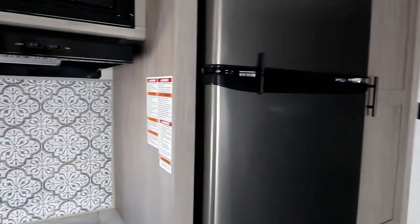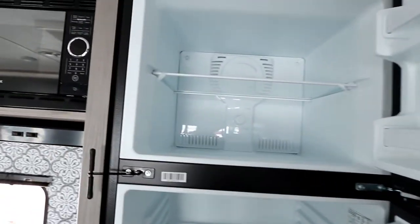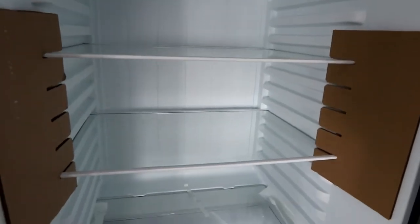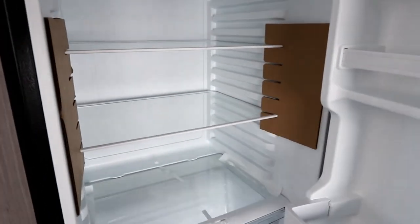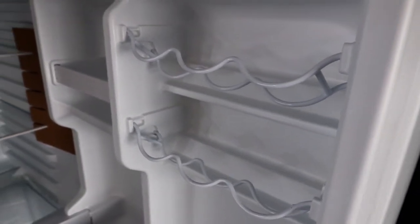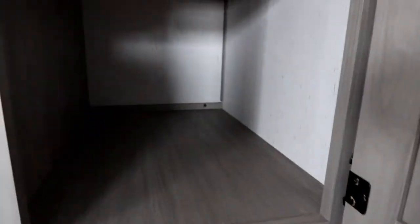You get a 12-volt EverChill fridge — 10 cubic feet — with glass shelves for easy cleaning, can holders for pop or sparkling water, and extra shelving for juice jugs. They've also incorporated a good deep pantry for really solid storage, plus an extra door below for even more storage.